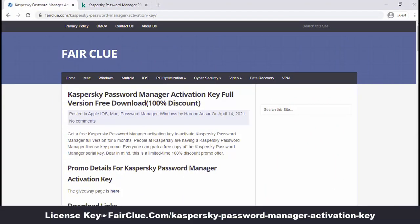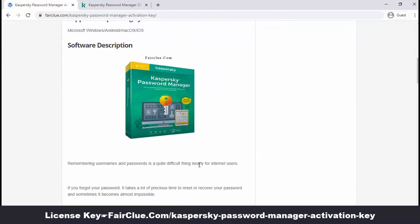Visit fairclue.com to get a free copy of Casper Sky Password Manager.